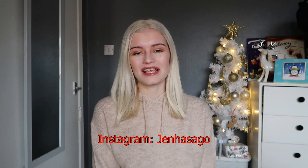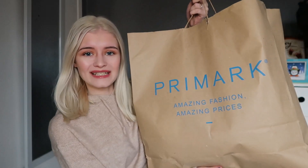Hello everyone, welcome back to my channel. I'm Jen, I post videos every Wednesday and Saturday. Today I've got a really big Primark haul for you. I do one of these every single month, so please don't forget to like and subscribe. I've got my massive bag here and I'm going to get straight into it.